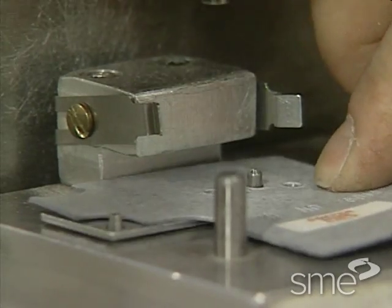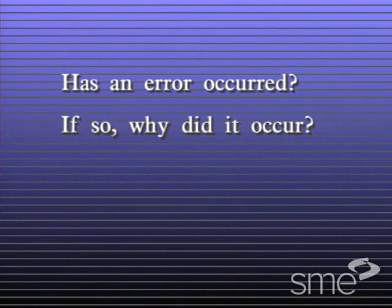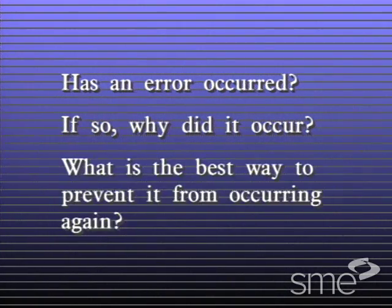This is the first step in the mistake proofing process, which seeks the answers to three questions: Has an error occurred? If so, why did it occur? And what is the best way to prevent it from occurring again?